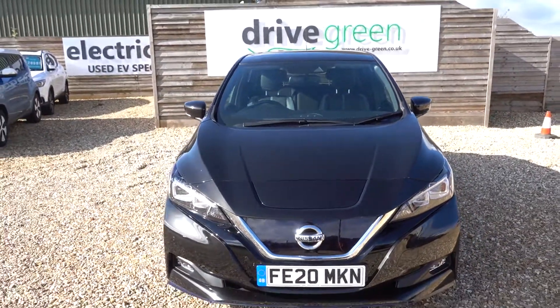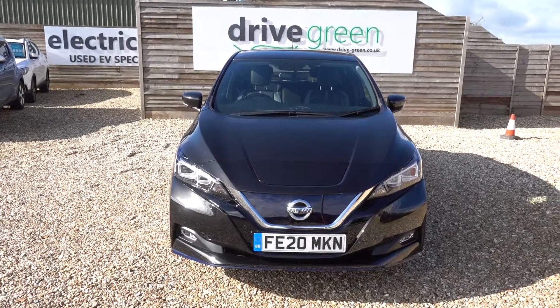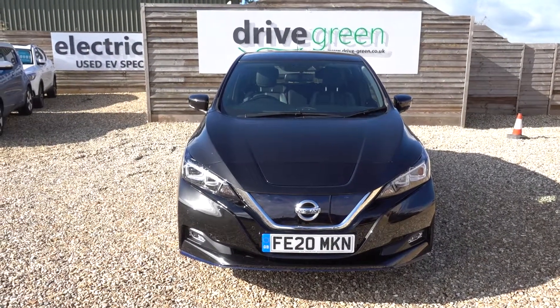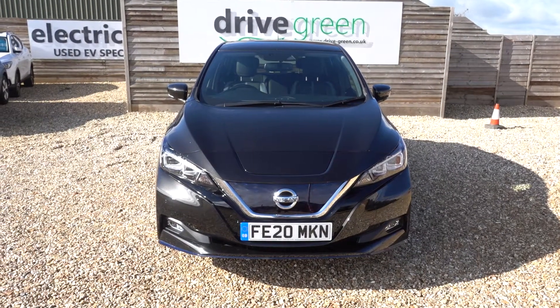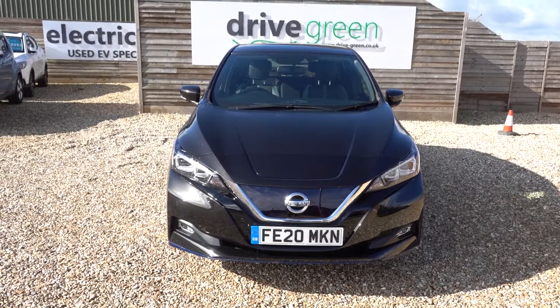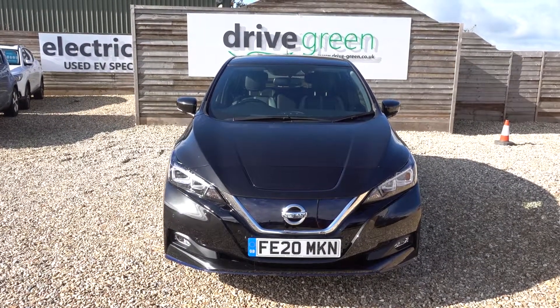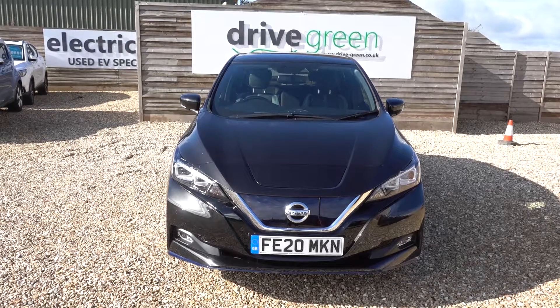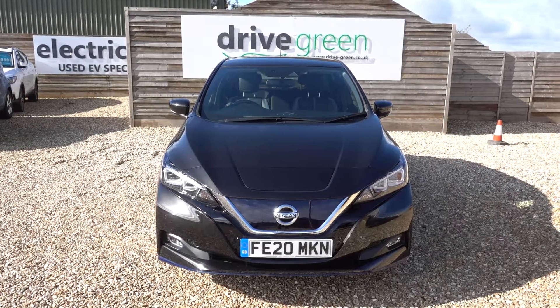And there you have it. If you're looking for a long-range, over 200-mile range EV, this is a very, very good option and represents great value, especially given how well made it is as a car. It's here on the forecourt ready for a test drive or viewing. Alternatively, we can get this car delivered straight to your home. Thank you very much for watching and be sure to check out our Nissan Leaf videos on our YouTube channel.